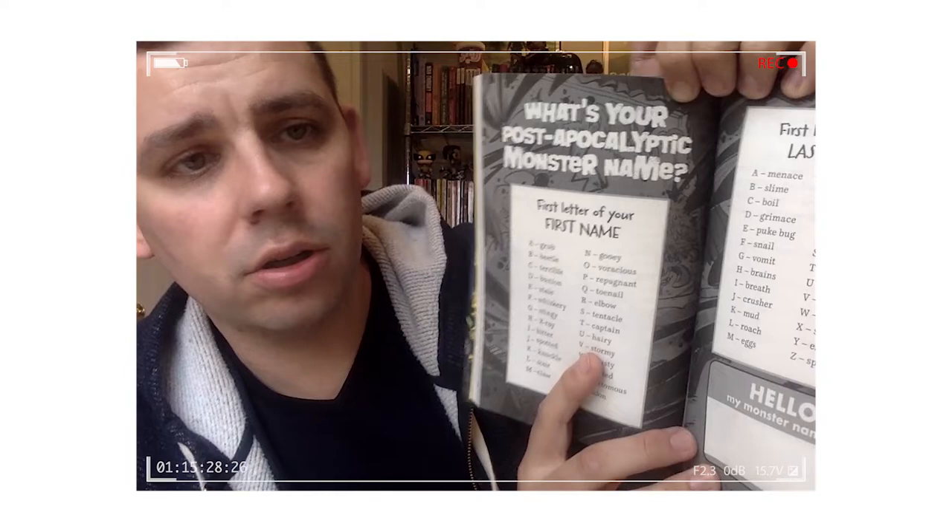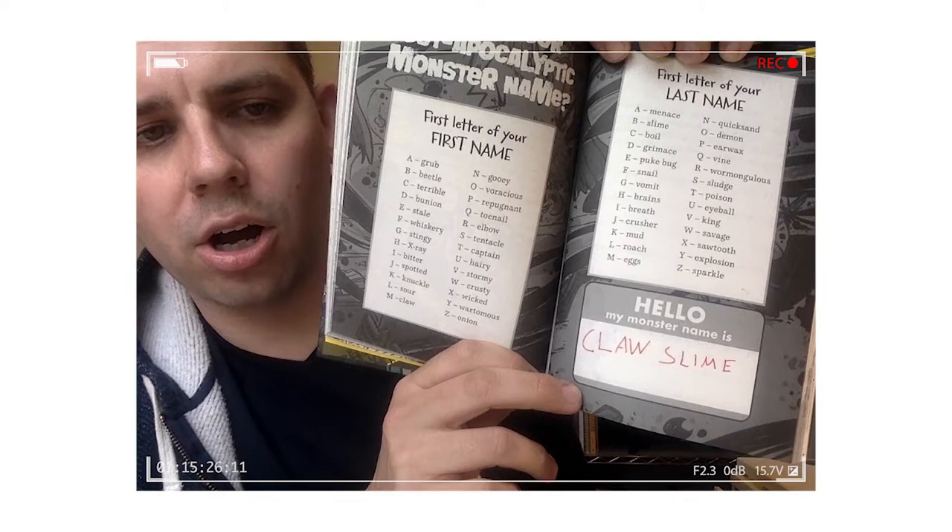One thing that's really fun in here is the 'what's your post-apocalyptic monster name,' where you take the letter of your first name and the letter of your last name and you get to come up with your own post-apocalyptic monster name. When I do that — M and B — I get, hello, my monster name is Claw Slime, which coincidentally is what they used to call me in middle school.